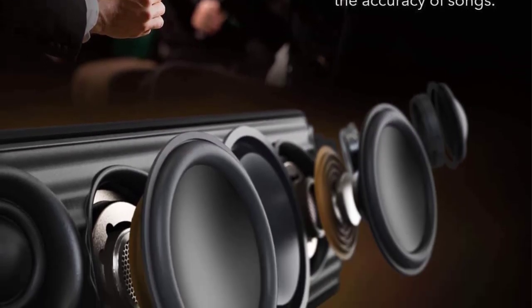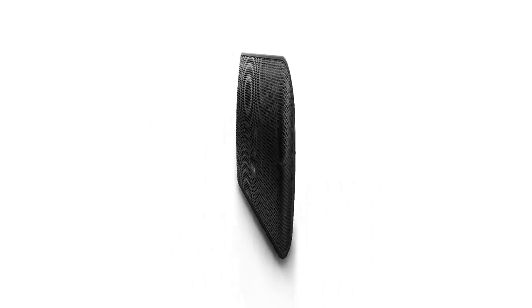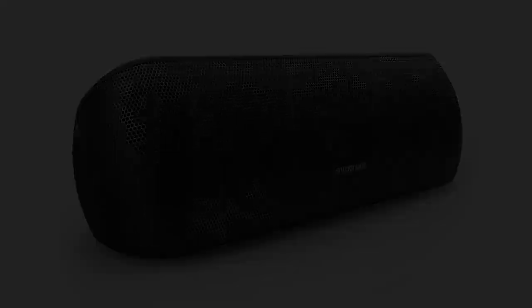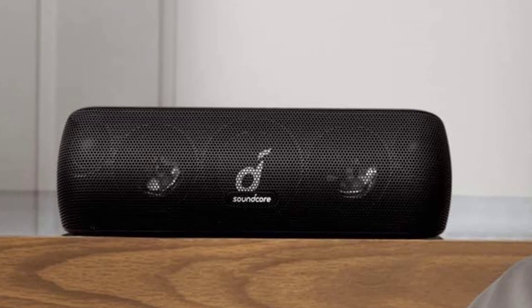Helping to maximize sound are two ultra-high frequency tweeters, two neodymium woofers, and two passive radiators, which help to cloak a room in sound from corner to corner. This speaker features USB-C tech, which translates to easy charging and wide compatibility with your other devices.